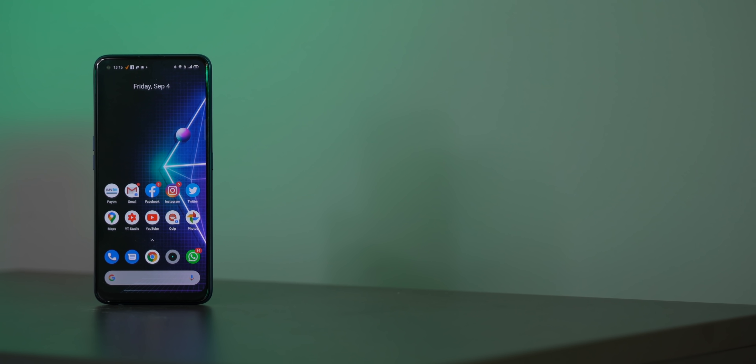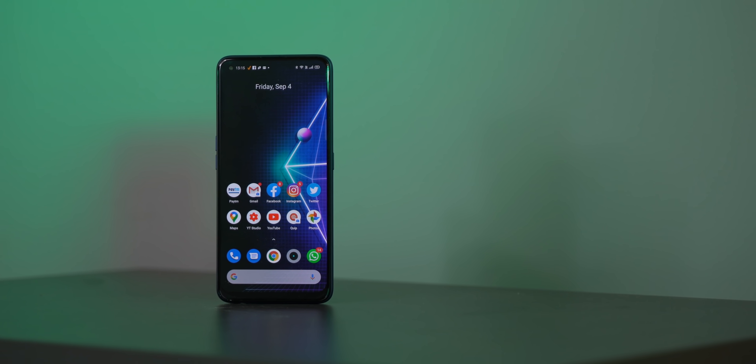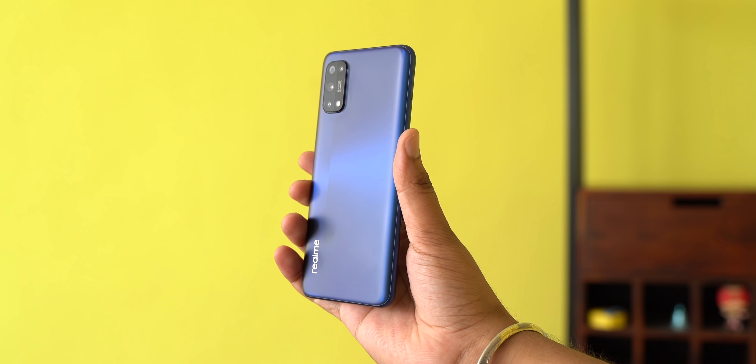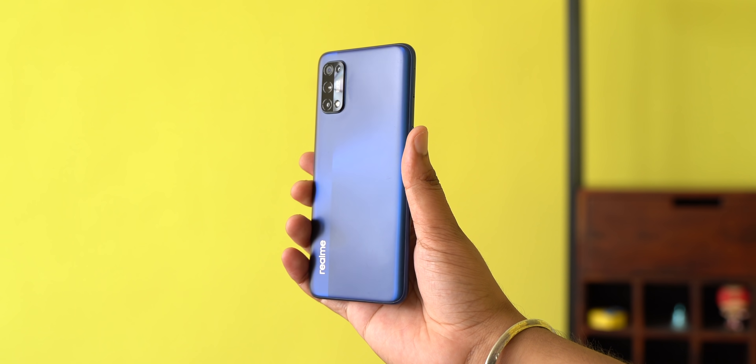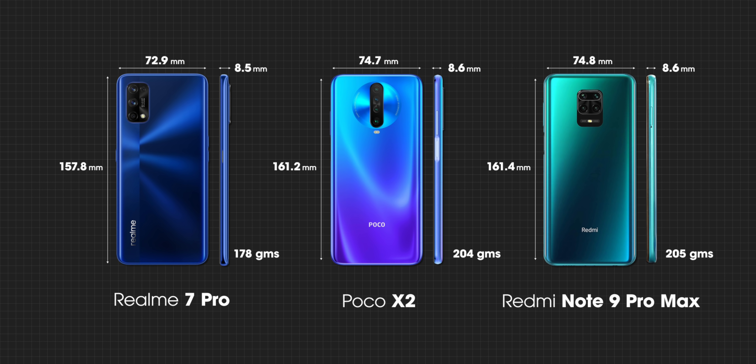One of the biggest issues I've had with phones in this sub-20k price segment is that they're all too big — be it the Poco X2, the Redmi Note 9 Pro Max, or even the Realme 6 Pro. Compared to those phones, the Realme 7 Pro is more handy. Here's a dimensions and weight comparison: the Realme 7 Pro is a little smaller than both of them and a lot lighter at 182 grams.